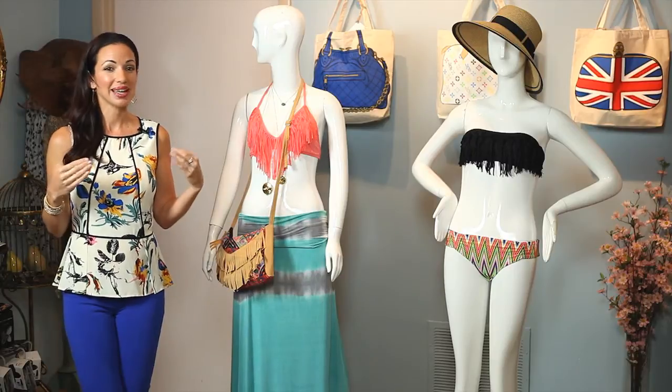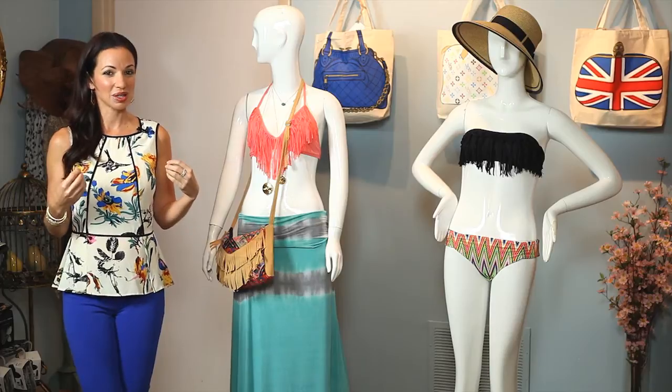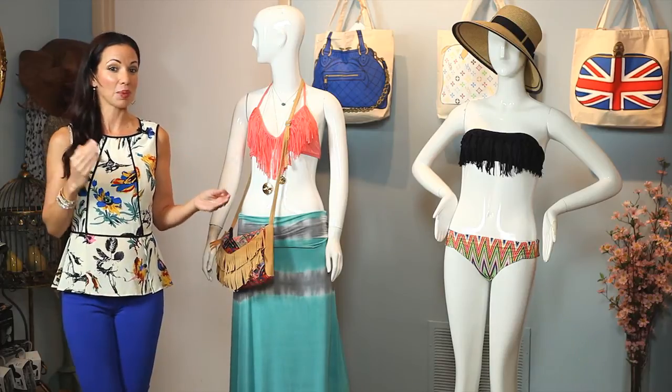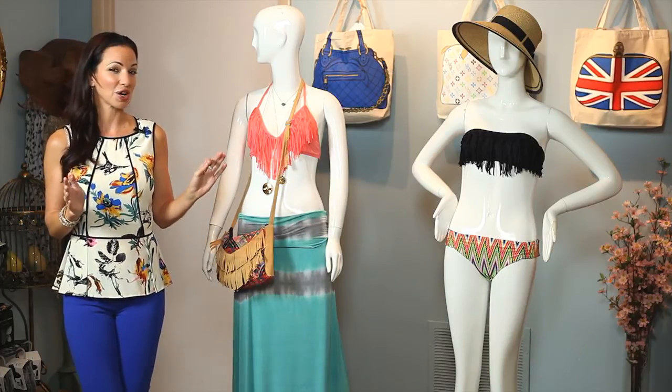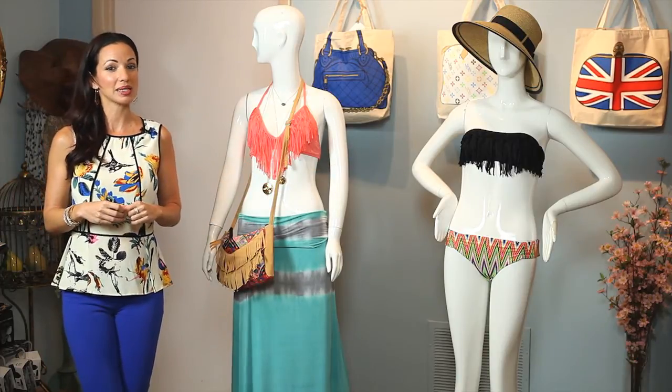Think tropics, think hot, think beach, think having a really great time. Keeping with the lightweight fabrics, we have here to show you two different looks from L-Space swimwear.